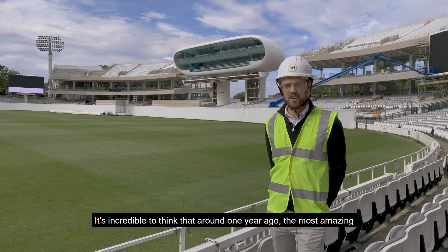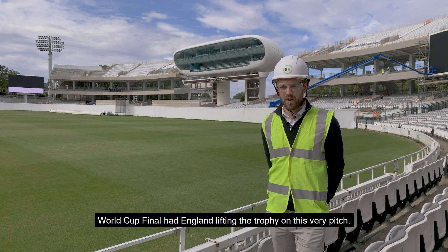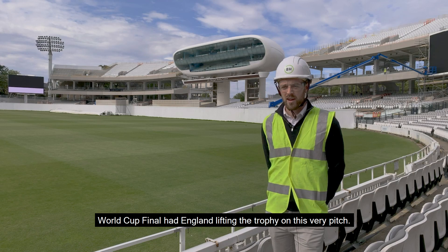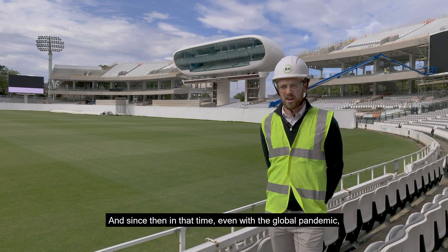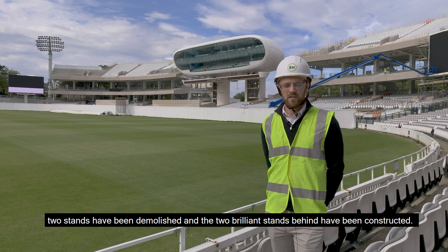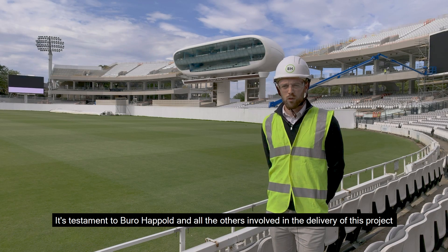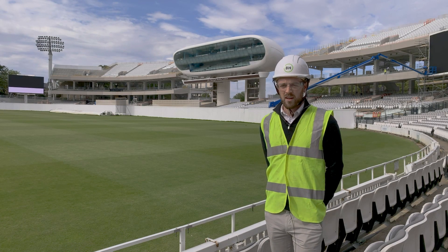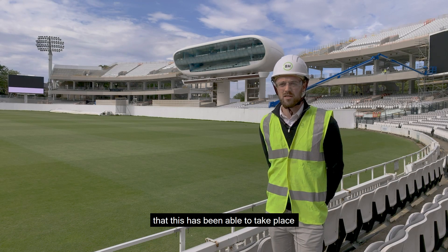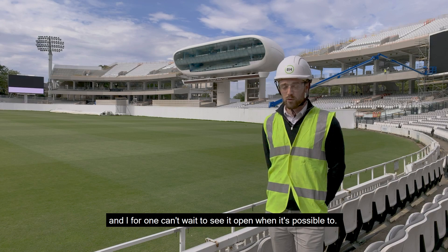It's incredible to think that around one year ago, the most amazing World Cup final had England lifting the trophy on this very pitch. And since then, in that time, even with the global pandemic, two stands have been demolished and two brilliant stands have been constructed. It's a testament to Bureau Happold and all the others involved in the delivery of this project that this has been able to take place. And I, for one, can't wait to see it open when it's possible to.